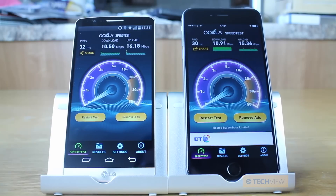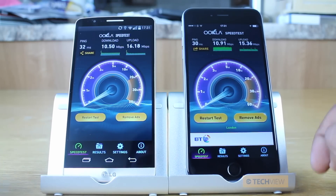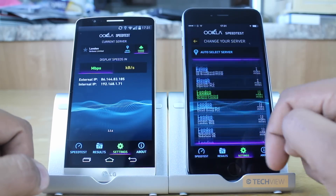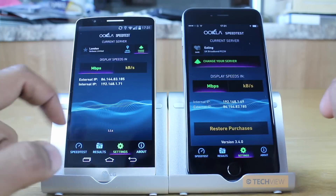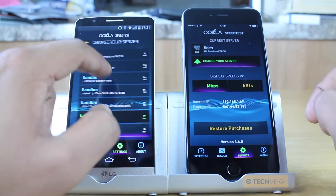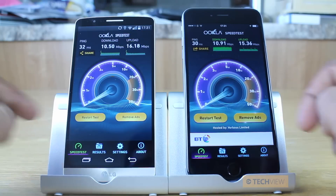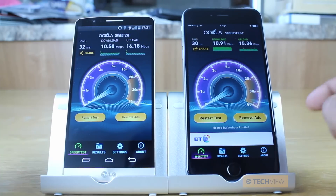Now let's be honest, these aren't amazing speeds and I've got an 80 Mbps connection. So for the comparison test, we're going to flip and change servers and choose the one closest to us, which is Ealing. Change server there and go to Ealing — so hopefully we'll have slightly better results. Now let's restart the test at the exact same time and speed it up until we get a result.